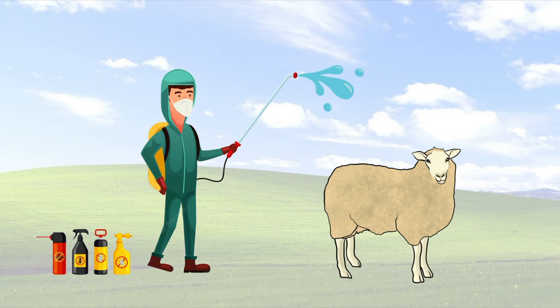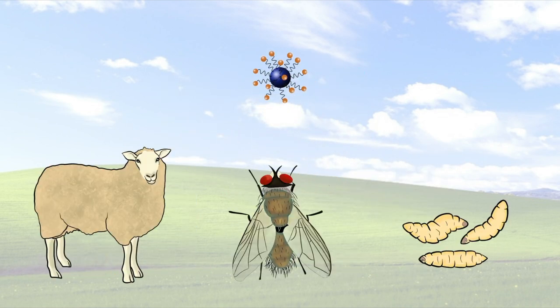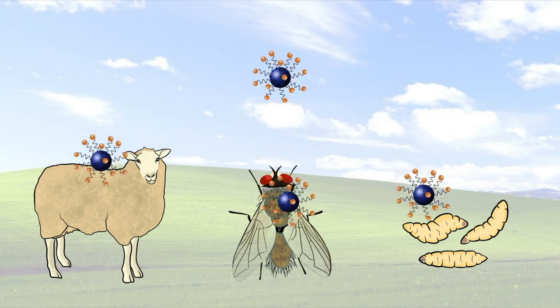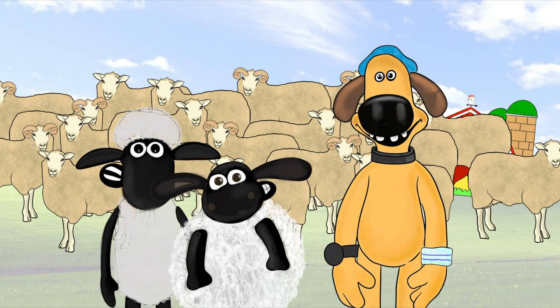Recent silica nanocapsule formulations are a novel approach to flystrike control. These nanocapsules, filled with currently available flystrike chemicals, have spiked surfaces that stick to wool, flies or fly larvae, allowing for extended control with smaller doses and minimal residues and off-target effects. Okay Bitsa, now that we know all this, we'll do our best to keep the flock safe.